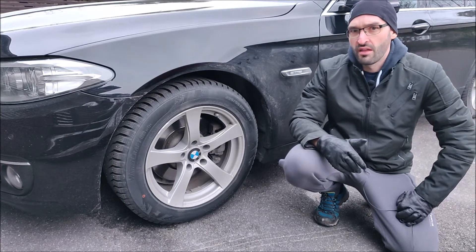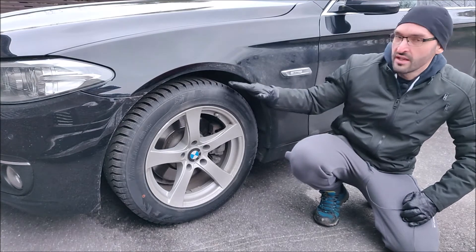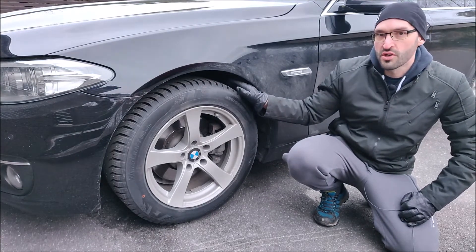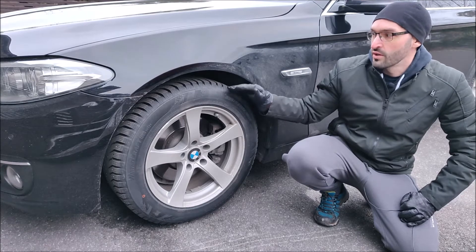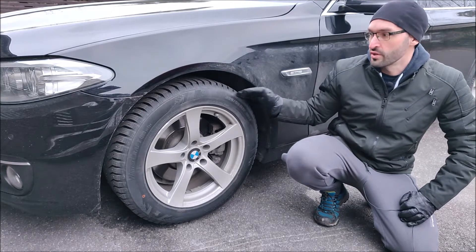Hey guys! There's a common myth about tire pressure. Many people believe that the tires will wear in the middle if there's too much pressure, and wear on the sides if there's too little pressure.